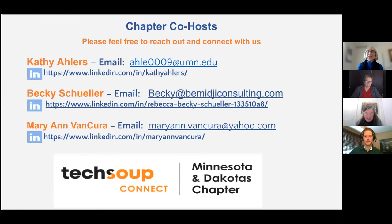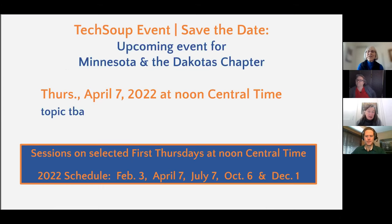Here are the co-host contact names and contact information — we'll put this up again at the end. I'm Kathy Ehlers. Becky Schuller is our Northern Minnesota connection. And Marianne Bancura is also in the Twin Cities. Just to put something on your save-the-date calendar, the next one will be on Thursday, April 7th, again happening at noon.